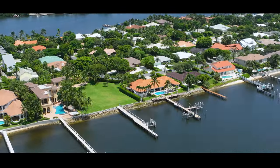Don't just imagine the possibilities — experience them first hand. Call me today for a private tour of this exceptional property.